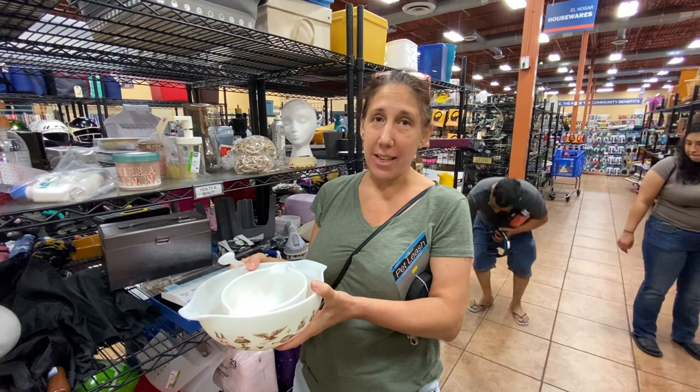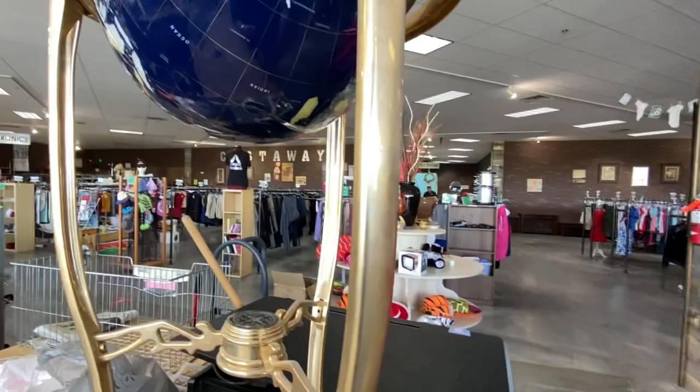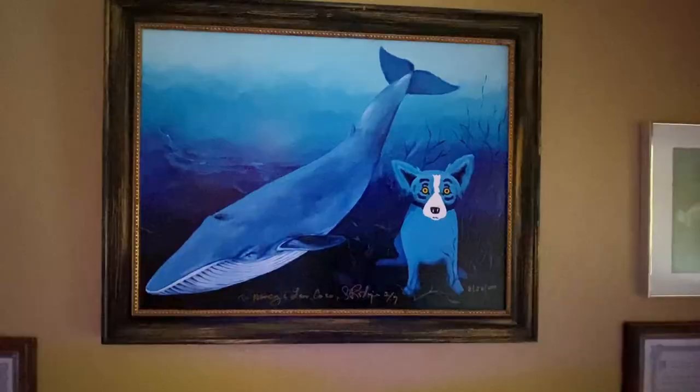What did you find at the other Goodwill store? I found the 1959 make-a-life hardware set that had never been used. I'll show you. Somebody already bought this — yeah, oh it's you. How much are they selling it for? 14 dollars.